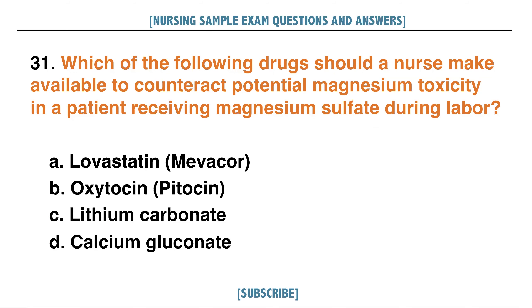Which of the following drugs should a nurse make available to counteract potential magnesium toxicity in a patient receiving magnesium sulfate during labor? A. Lovastatin or Mevacor, B. Oxytocin or Pitocin, C. Lithium carbonate, D. Calcium gluconate. Answer: D. Calcium gluconate.